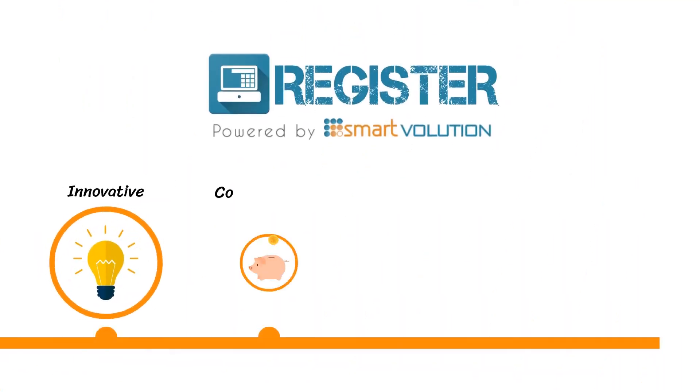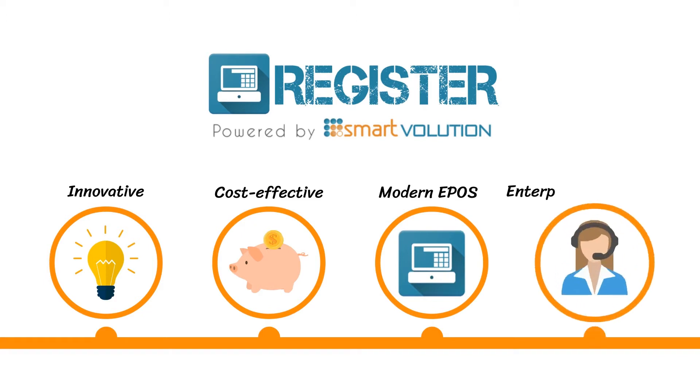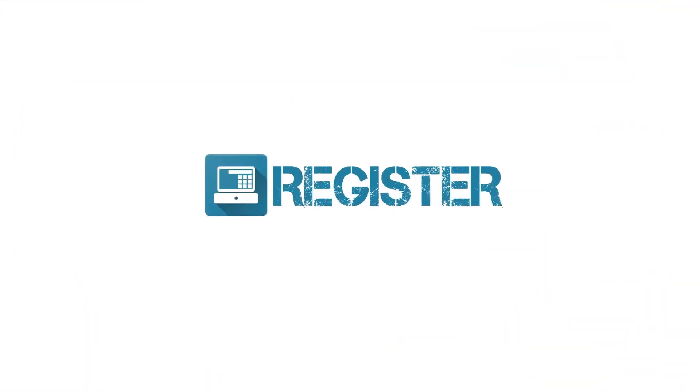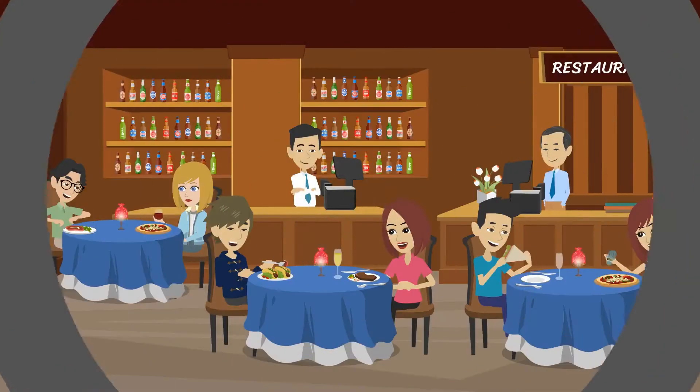Register is an innovative, cost-effective and modern EPOS solution combined with enterprise-class support. Designed for simplicity, the PLUS edition of Register provides enhanced functionality to the hospitality market.